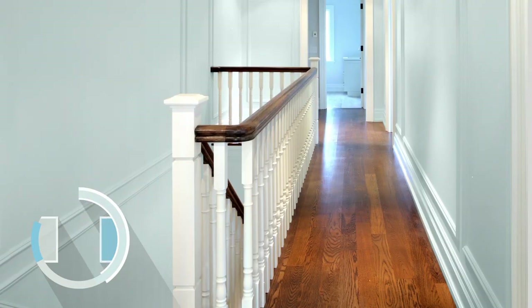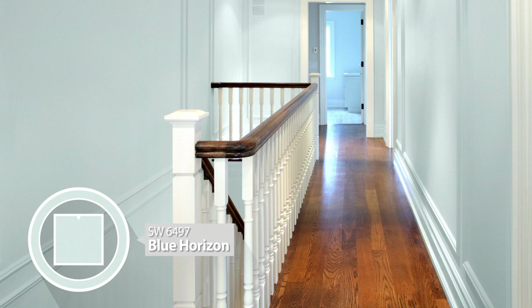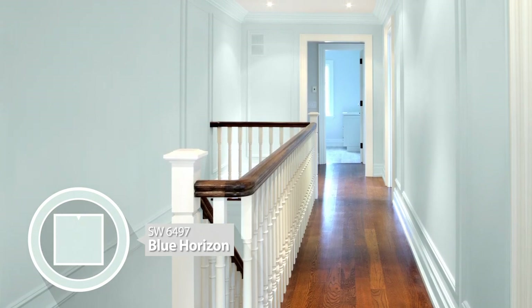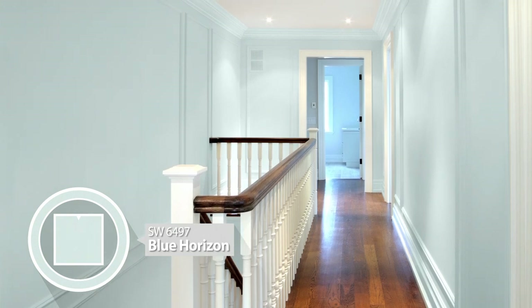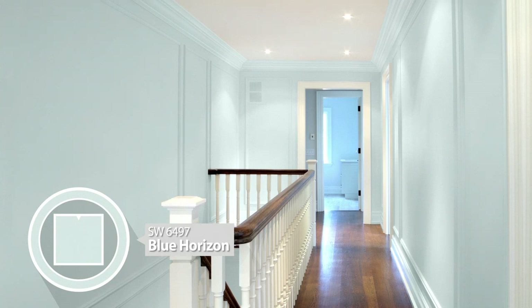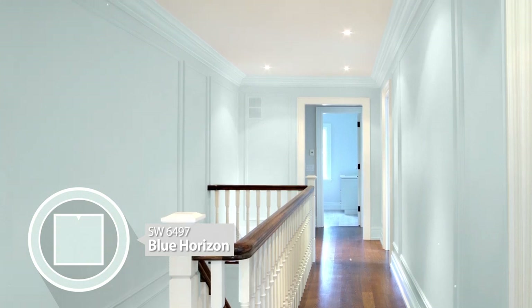Do you prefer a bright color scheme in your home but have a dark narrow hallway to contend with? A light color paint like Blue Horizon in a glossy finish is a brilliant idea. Paint your hallway walls and trim the same light color to add height to your ceiling and width to your floor.